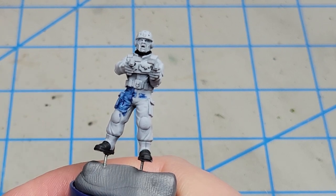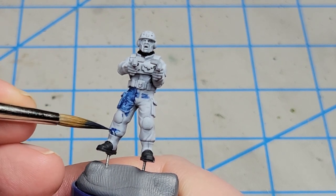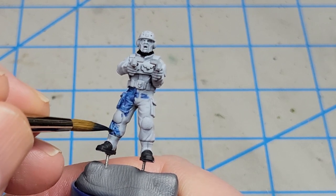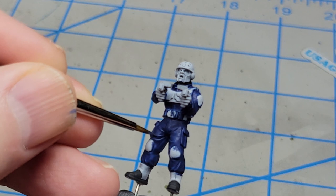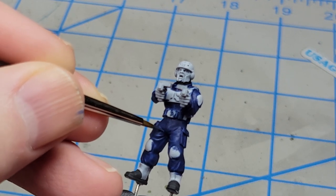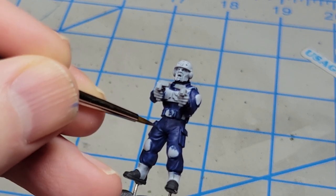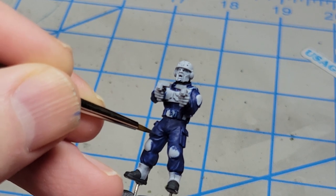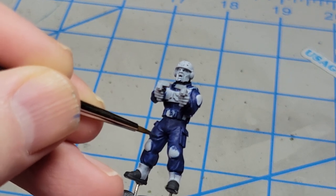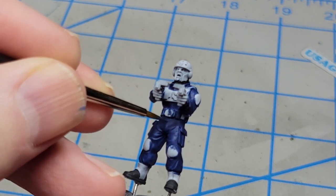I'm going to try to avoid especially the areas of white armor — I didn't do a good job of it right there, I've already hit it — but I'll be able to fix that later. It will be easier to just not overpaint them at this stage. Now I'll start adding some highlights with Altdorf Guard Blue to all of the texture and some of the open areas just to give it some light reflection. I've thinned this about 50-50 with water. This is a process I'm not very good at, so I like to use thin paint that allows me to build up the layers and have a little more control.